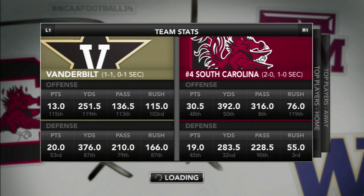Vanderbilt is coming in with a weak offense — 115th in the nation, scoring just 13 points total. They rank 119th in total yards with 251, and 113th in passing with 136 yards. Their defense holds up in the middle tier, giving up 210 passing yards and 166 rushing yards.